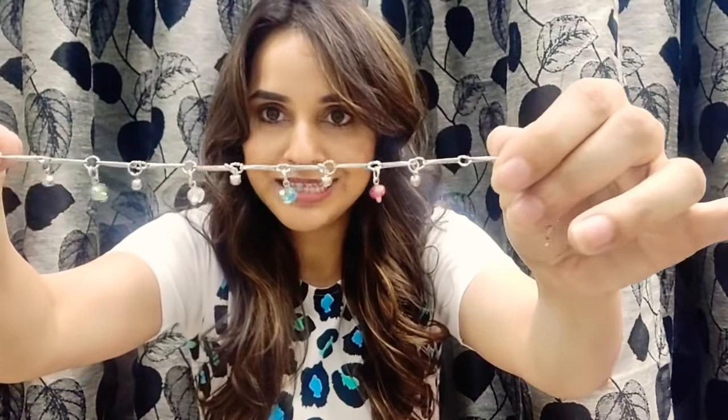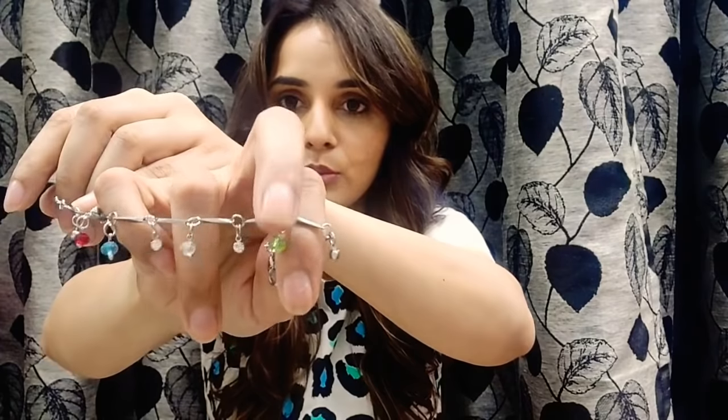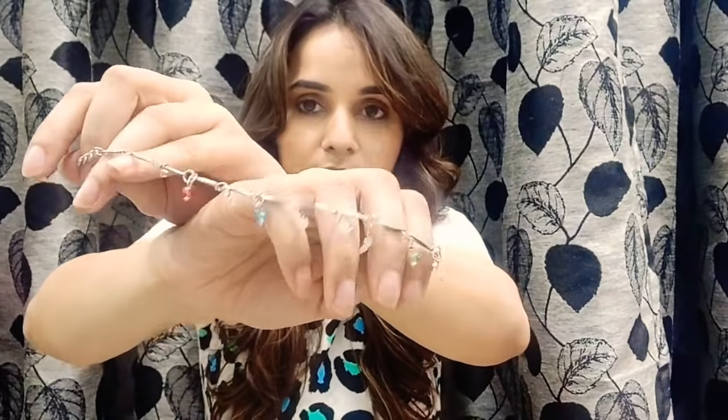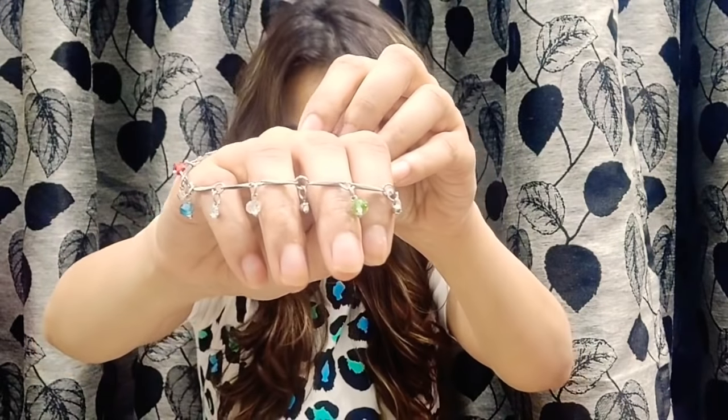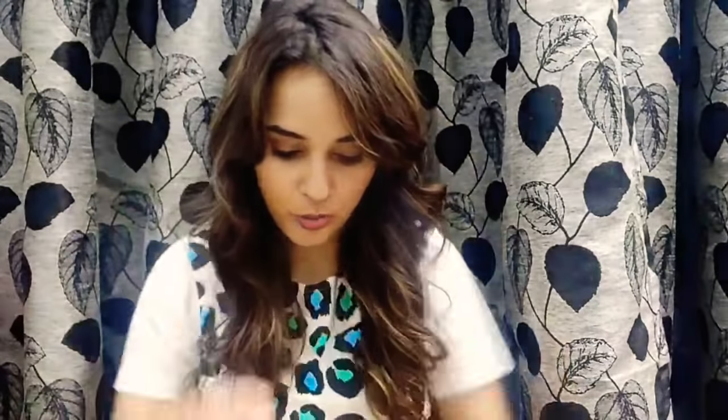Moving on, the next one is an anklet. Have a look — silver is the color, and it's actually multi-color with different colored stones. It's a beautiful anklet. The price for this one is 99 rupees.